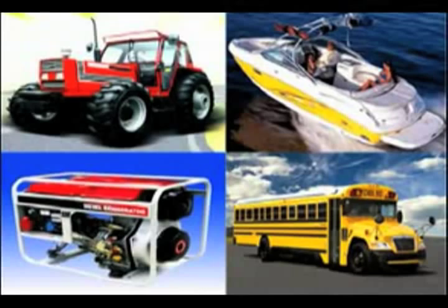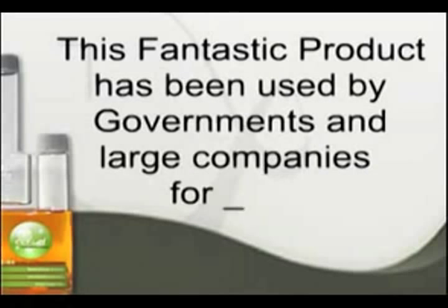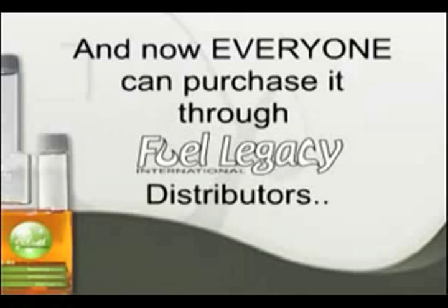Extensive testing, both through actual driving miles — over 15 billion in total — and laboratories in Europe and China, have proved that EEFuel works. This fantastic product has been used by governments and large companies for years, and now everyone can purchase it through FuelLegacy distributors.